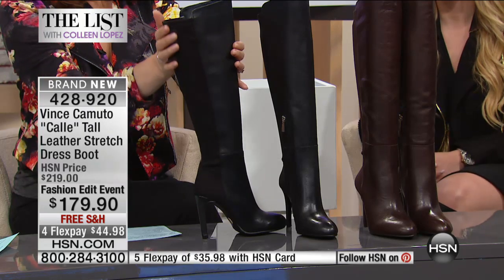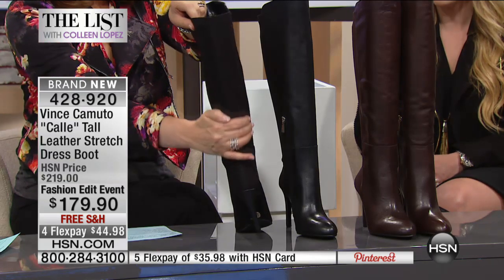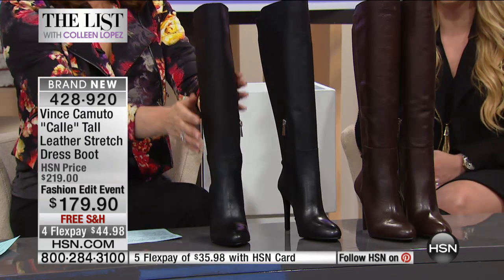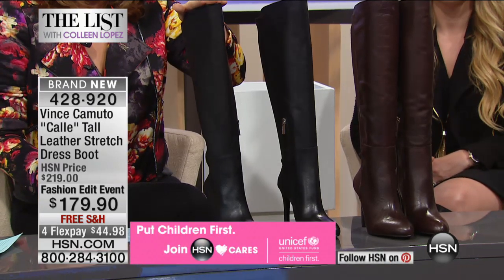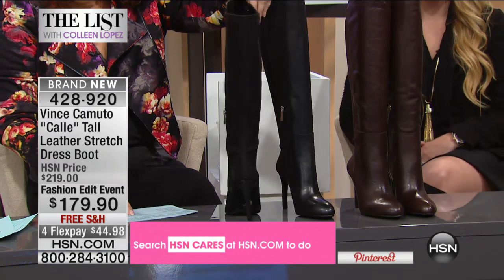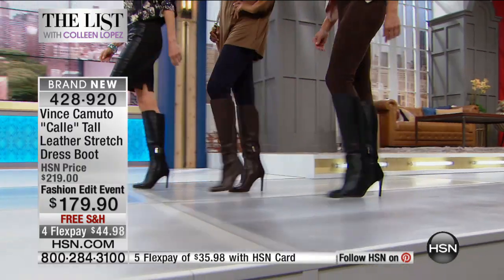Stretchy all the way up the back — so for those with fuller or skinnier calves who struggle with fit, you're going to get the perfect fit with stretch all the way from the bottom of the heel up to the top, just under your knee. The difference between goring and four-way stretch is that four-way stretch won't bag out — it really does stretch all four ways and moves with your body. Sizes six through eleven are available, with a 15-inch calf circumference, 16-inch shaft, and a four-inch covered heel.